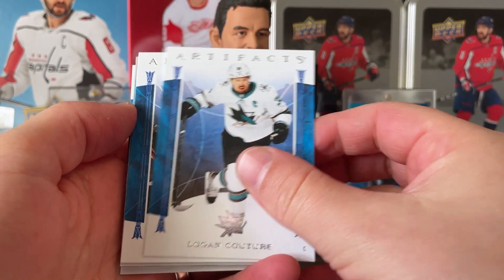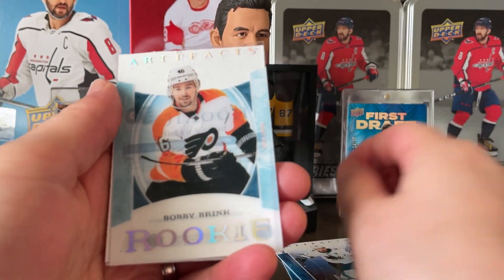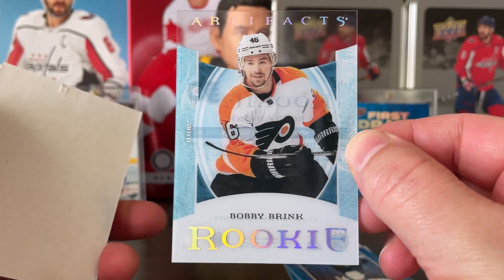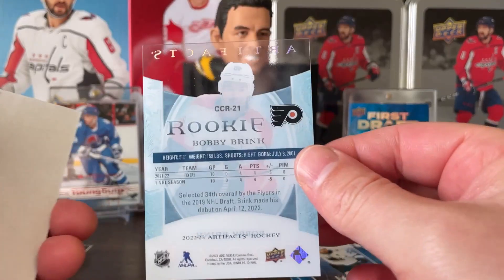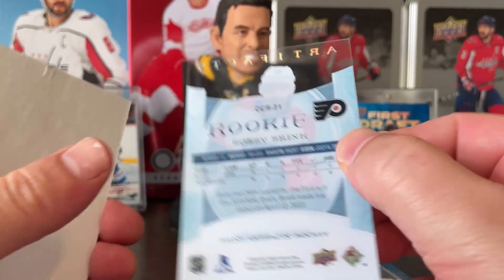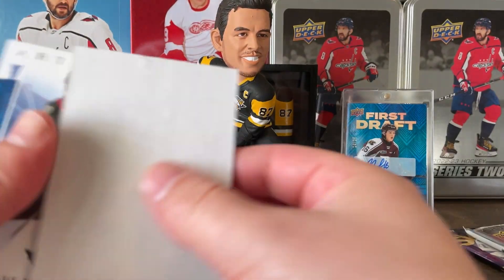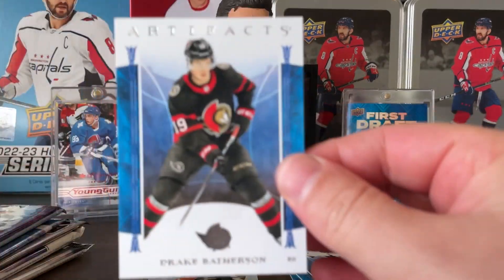Had some good luck with the boom box and the wax box. Couture, Melka, and — oh! Bobby Brink clear cut rookie! I've got a couple of his Young Guns that have sold really well on eBay. This is just a base, probably won't sell for a ton, but wow, that is a really cool looking card. Haven't pulled a clear cut from Artifacts yet. There is a filler in there, and Batherson on the base.